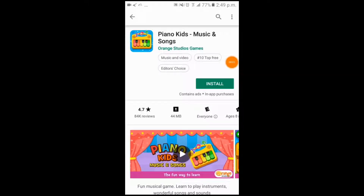Hey kids, this is Cindy from Awesome Apps and Games. Today we are going to try a new app called Piano Kids Music and Songs. Let's get started.